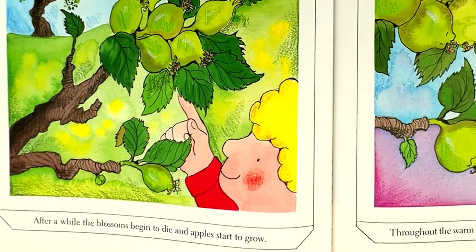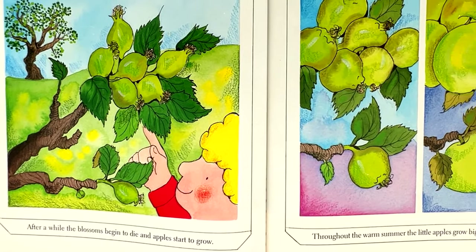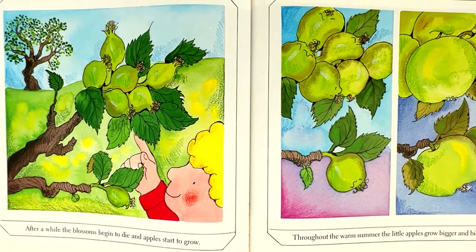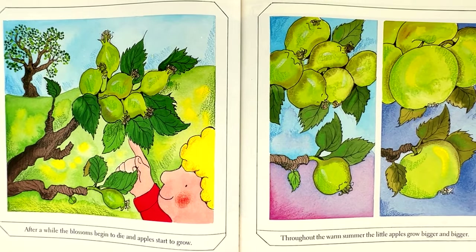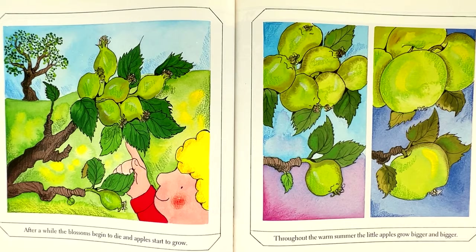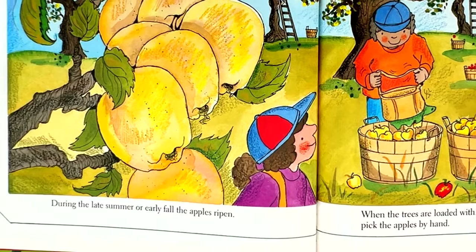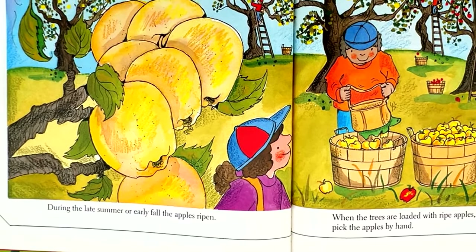After a while, the blossoms begin to die and apples start to grow. Throughout the warm summer, the little apples grow bigger and bigger. During the late summer or early fall, the apples ripen.